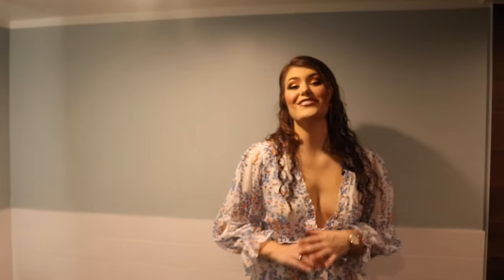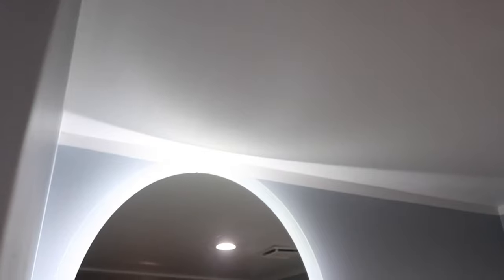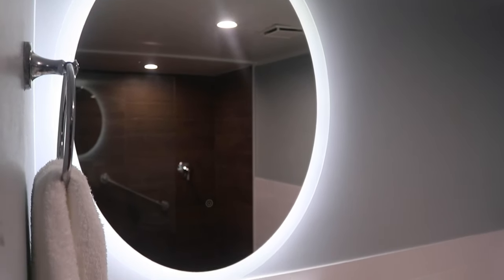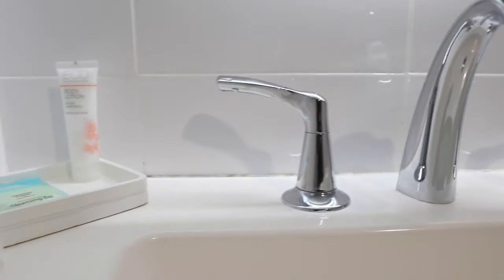This is the bathroom. I really like it because it's very modern and contemporary, but still has that Florida feel. My favorite part is the mirror — it's like a little push to light up. Very cool, very bright. It was perfect to do my makeup because there's lots of space on the sink as well.